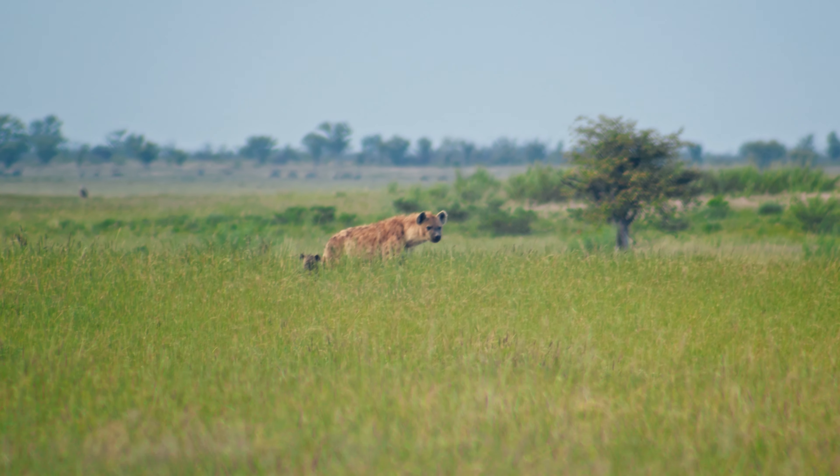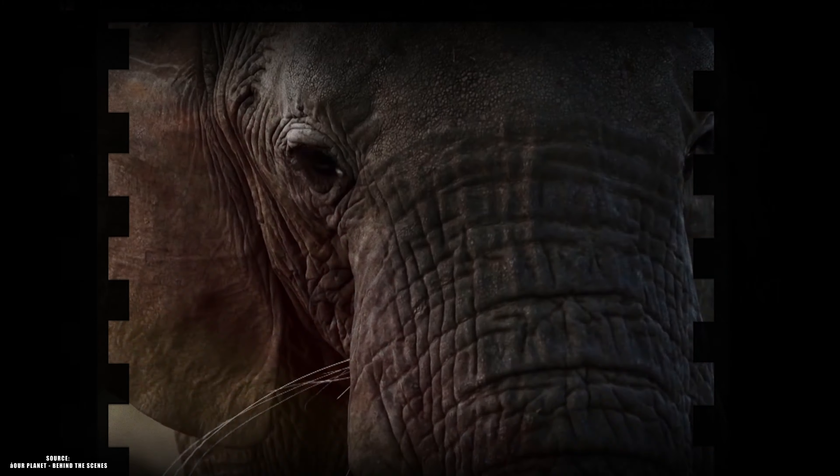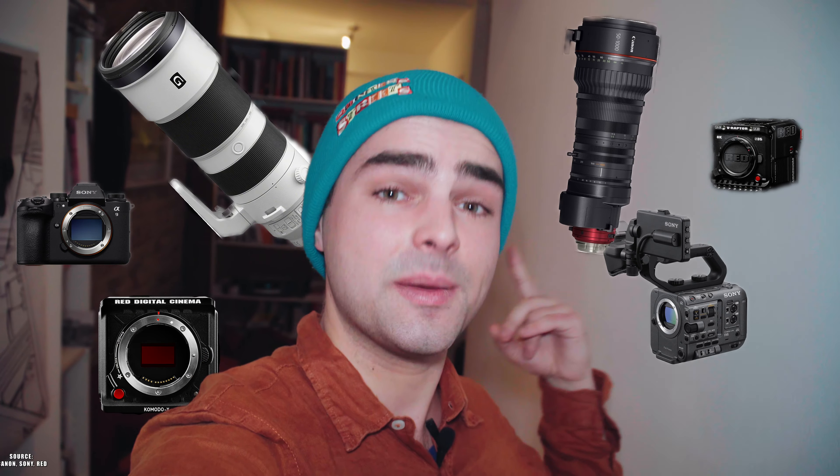Have you ever wondered how National Geographic documentaries capture these insane shots? They simply have all that expensive camera gear they need. But I was excited to try it myself with a bit of a challenge — I'm not set up for filming animals. Let me share my little story of Etosha National Park with you, and why it's easier than you may think to film African wildlife species.